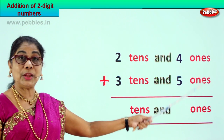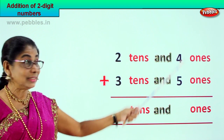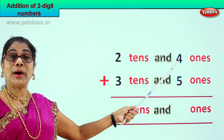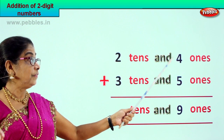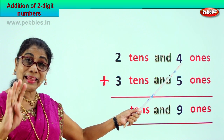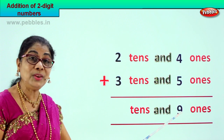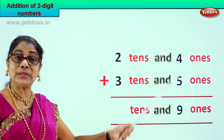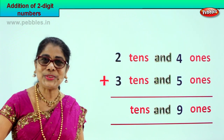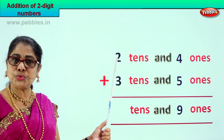Let's go to the ones place first. We have four ones plus five ones. Four plus five is nine ones.